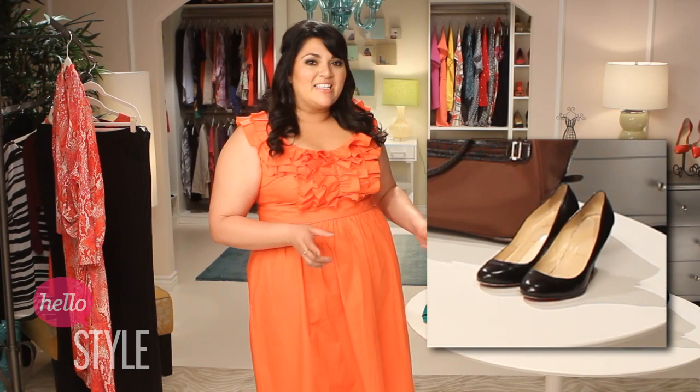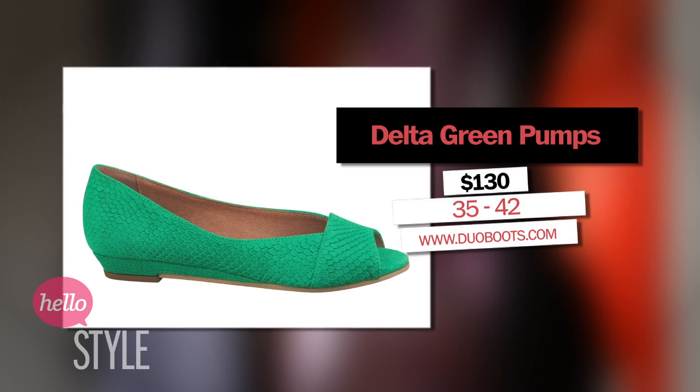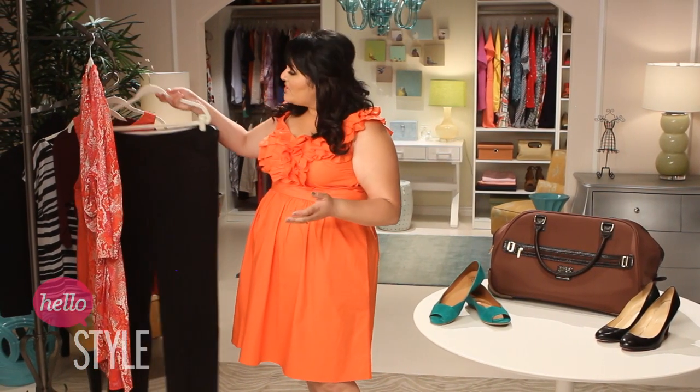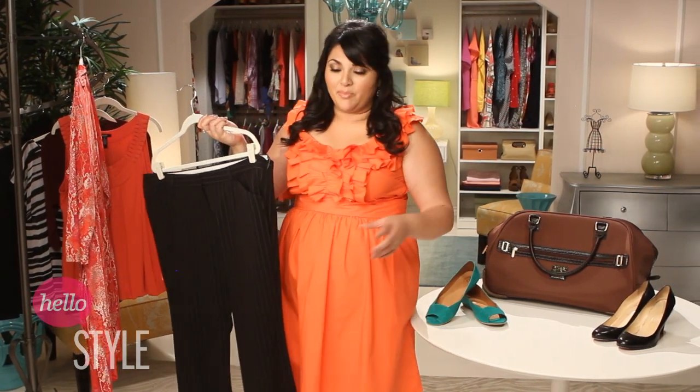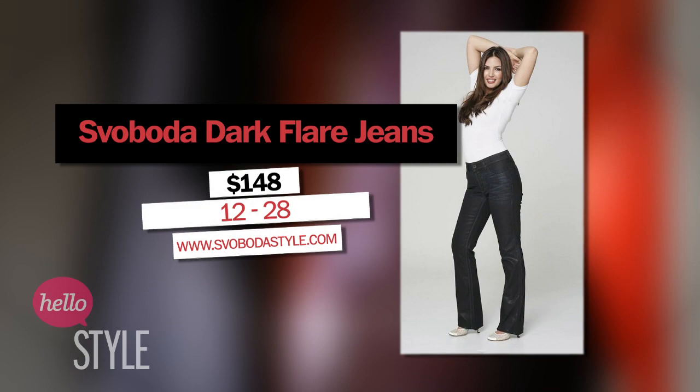You need a pair of power pumps, like these classic Louboutins, and something comfy in case you find yourself walking, like these duo delta flats in green. Two pairs of dark colored pants that can be dressed up or down is a great idea for your trip. I like these pinstripe pants from Kamali Culture or these Svoboda jeans.